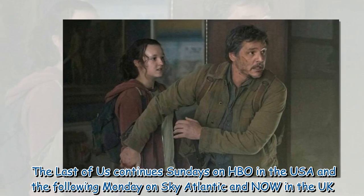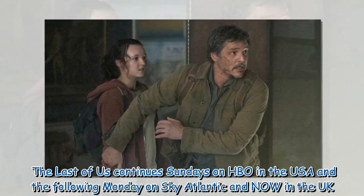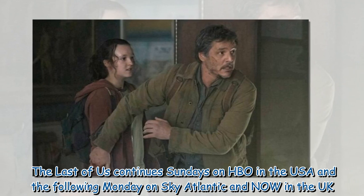The Last of Us continues Sundays on HBO in the USA and the following Monday on Sky Atlantic and Now in the UK.